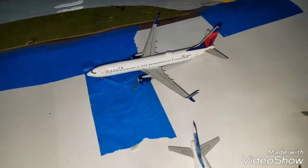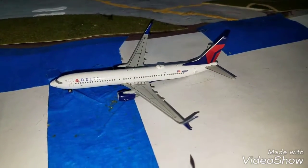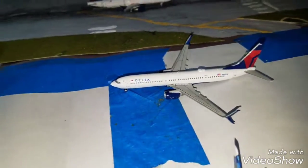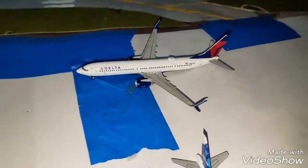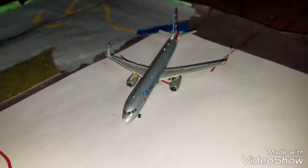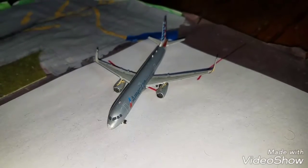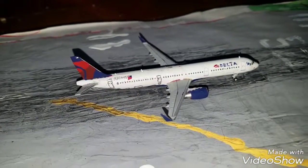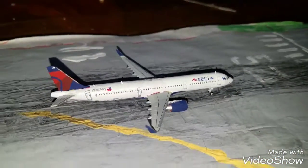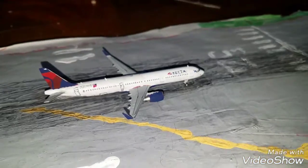Now on to the taxiing aircraft — arrivals and some departing. We have a Delta 737-900ER that taxied off the runway. We got an American A321-200 that pulled off the runway from his flight. We got a Delta A321-200 slowing down — he landed from Atlanta.